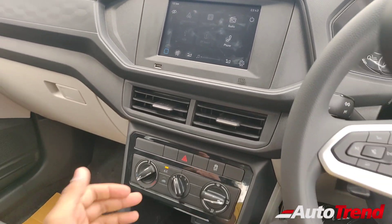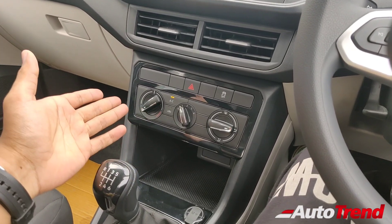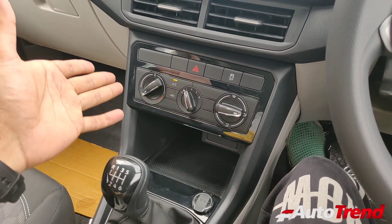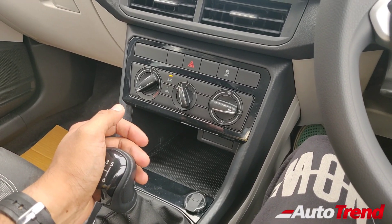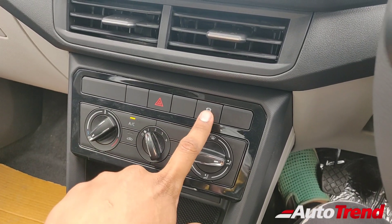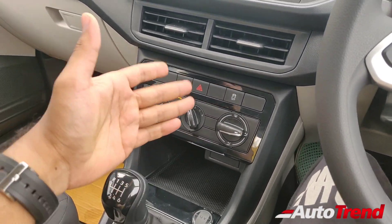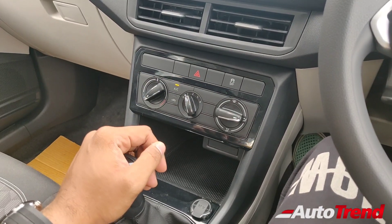Coming to the center console, you can see that this car does not get automatic climate control AC. Instead, these are exactly the manual controls, which look rather good surprisingly. That's because these controls are exactly identical to what we have seen on the base level variant of the Skoda Kushak. Just like the base level variant of the Skoda Kushak, the ESP traction control turn-off button is actually provided as a physical button just lower to the AC vents on this array of buttons. That is pretty nice and convenient to have, although I would not recommend you to turn this feature off.